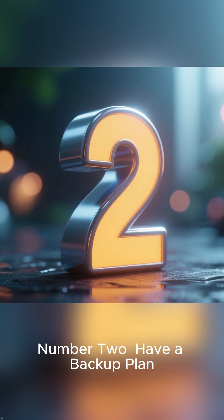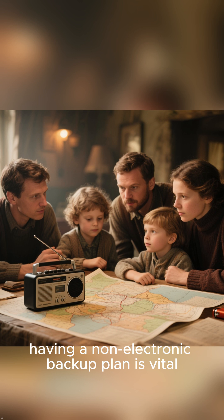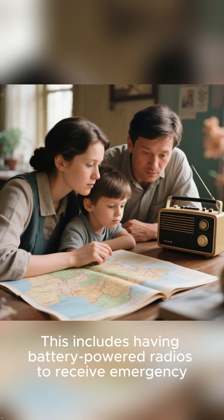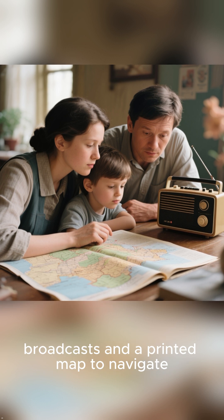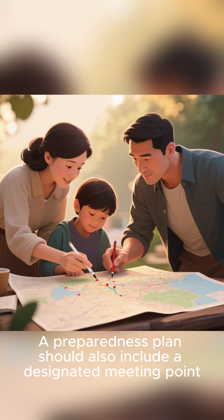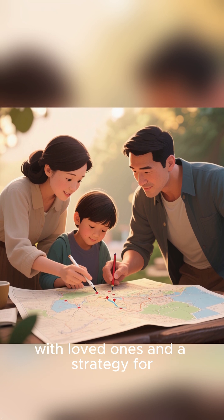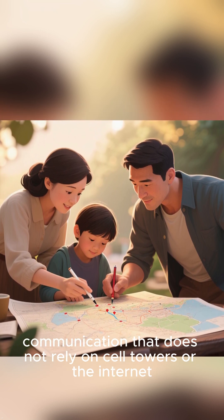Number 2: Have a Backup Plan. In the event of a total grid collapse, having a non-electronic backup plan is vital. This includes having battery-powered radios to receive emergency broadcasts and a printed map to navigate. A preparedness plan should also include a designated meeting point with loved ones and a strategy for communication that does not rely on cell towers or the Internet.